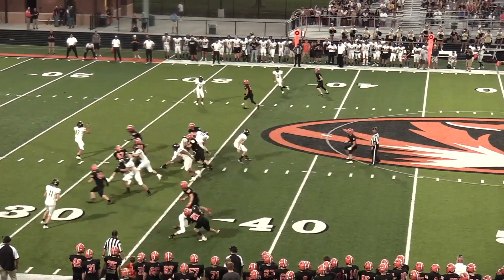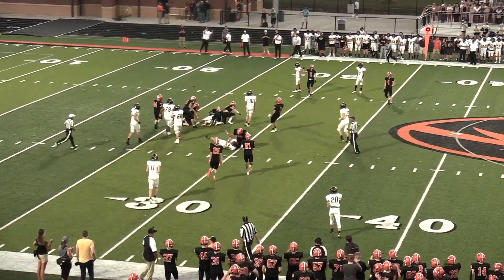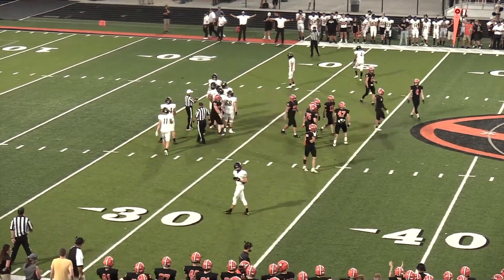You got linebackers up on the line of scrimmage. High snap and there comes the blitz. Three defenders are in there to take care of him, and finishing him off was Jonah Archer.